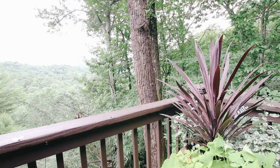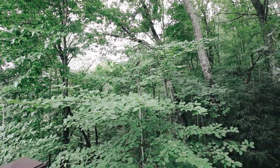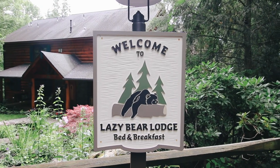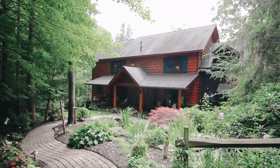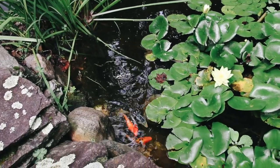Truly unlike anything we've ever experienced before. Isn't that kind of the point of staying at a B&B? You want an experience that's unique — one that you'll remember and talk about for years to come. That's what we got at Lazy Bear: a beautiful lodge that's ingrained in our memory forever, and a feeling of complete peace that makes us want to return to Lazy Bear Lodge again and again.